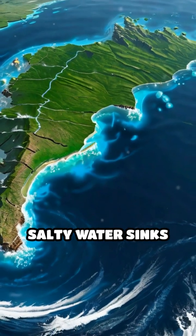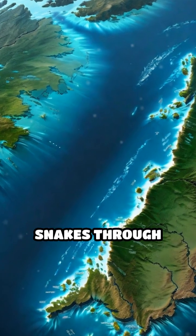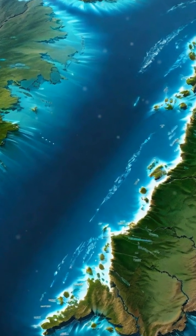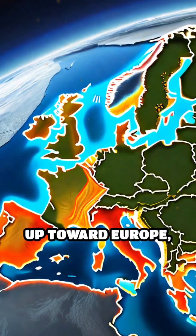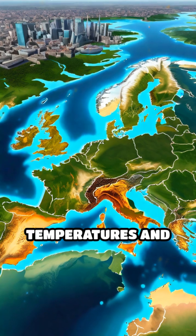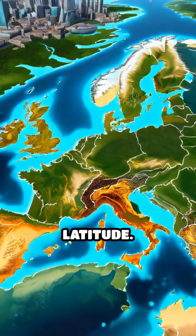It begins as cold, salty water sinks deep in the North Atlantic, driving a powerful current that snakes through the world's oceans. As it travels, it pulls warm surface water from the tropics up toward Europe, moderating temperatures and making cities like London much milder than other places at the same latitude.